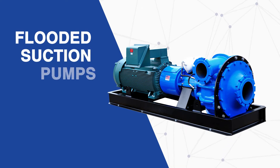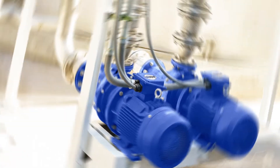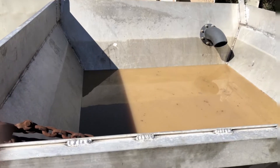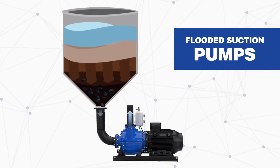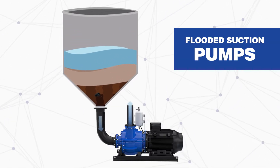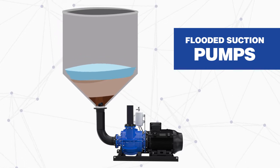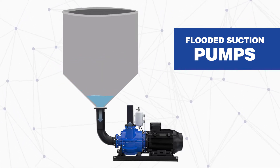Let's start with describing flooded suction pumps. This style of pump is used when your application involves a tank, hopper, or another type of container positioned above your pump. The liquid or slurry is positioned in a way where it can be gravity-fed into the suction of the pump, which then automatically primes the pump and allows it to move the slurry or liquid.